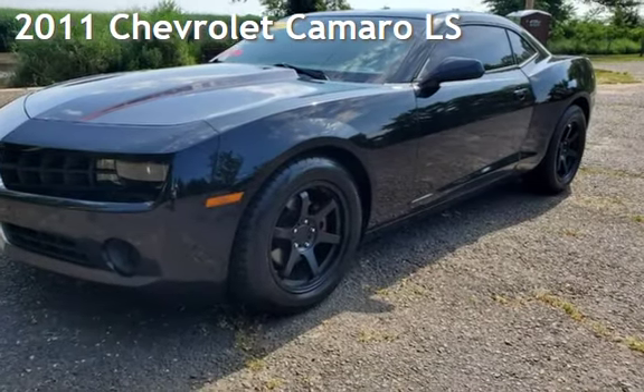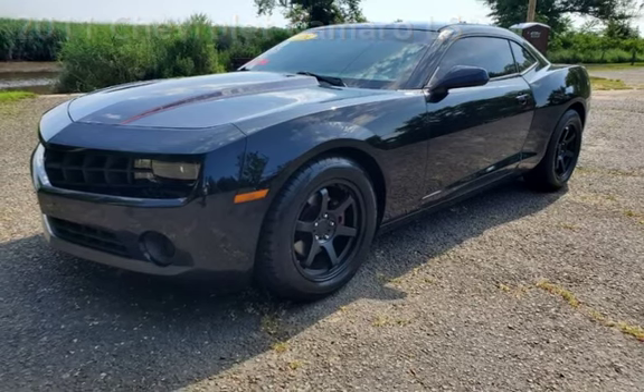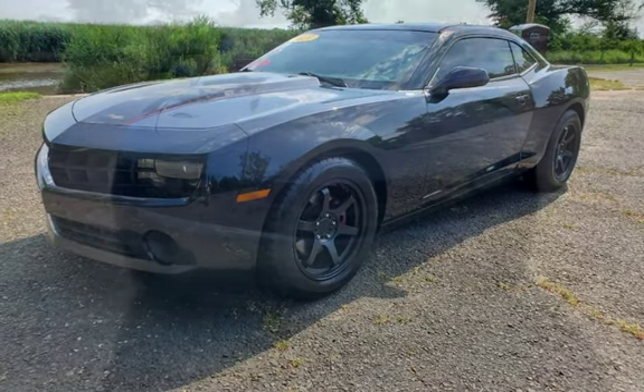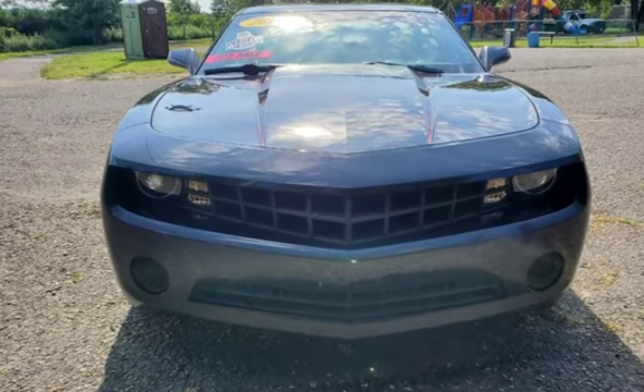Presenting a pre-owned 2011 Chevrolet Camaro LS. This two-door coupe has a six-cylinder, 3.6-liter V6 engine, with rear-wheel drive and a six-speed manual transmission.